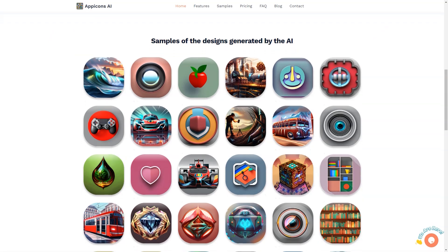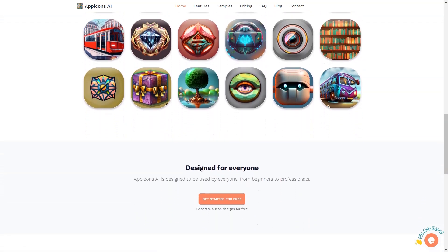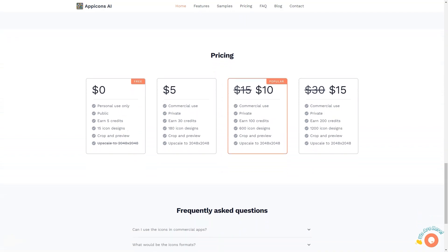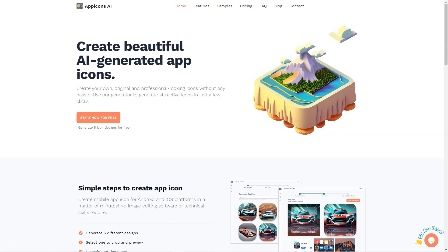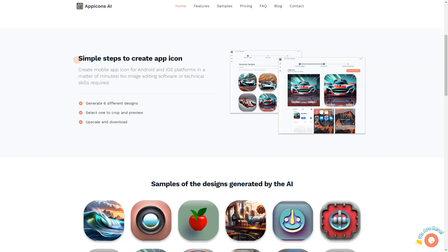Whether you're a beginner or a seasoned professional, App Icons AI is designed to be used by everyone and comes with various pricing plans to suit your needs. The free plan offers five icon designs, perfect for personal use, while the most popular plan provides 100 icon designs, allowing you to create icons for your commercial app. All icons generated by App Icons AI are available in SVG format, making them suitable for iOS and Android apps, so you can have peace of mind knowing your icons will look great on all platforms.